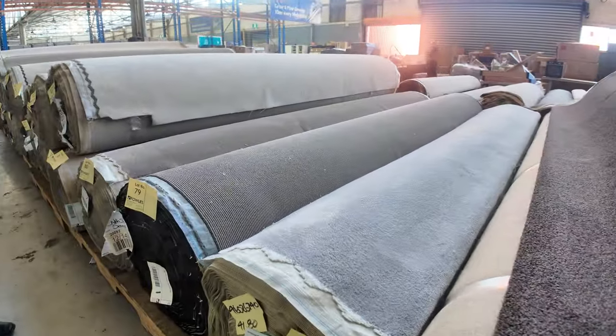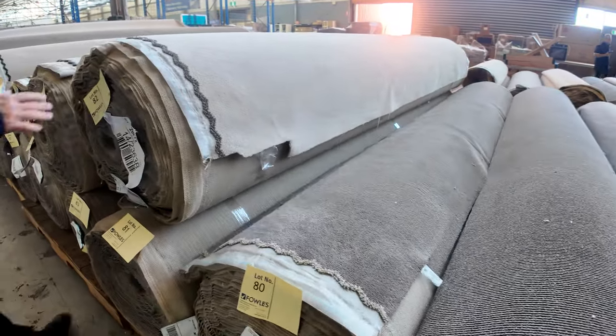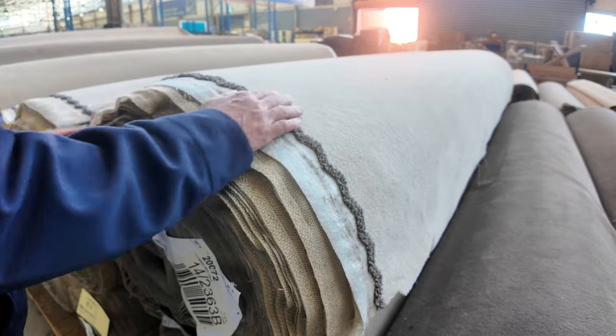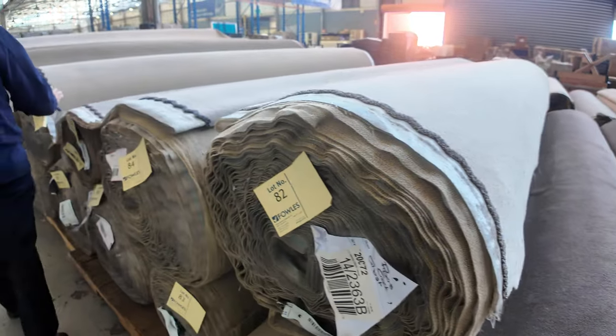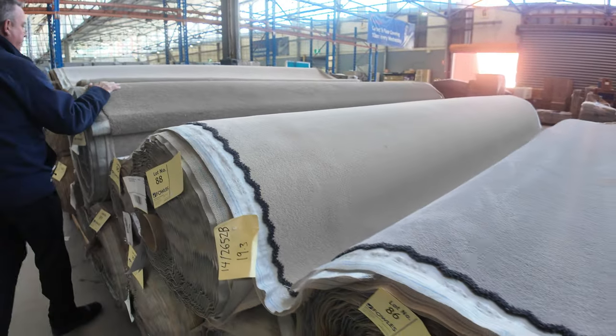We've been working our way along and we've got these nice big rolls — all sort of house lot sizes plus. We've got some really nice quality plush pile. I've had a heap of this go through, it's called Piper's Creek, it comes in four different colours. This will start from $40 a metre, so you save yourself about $100 a metre there.